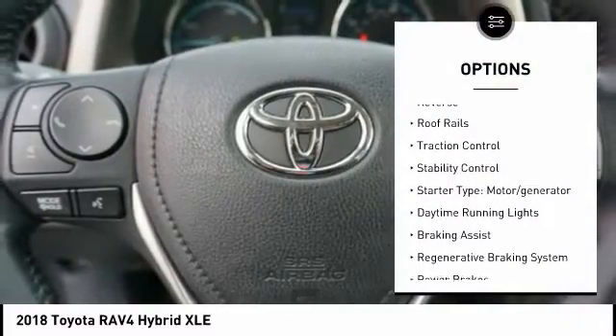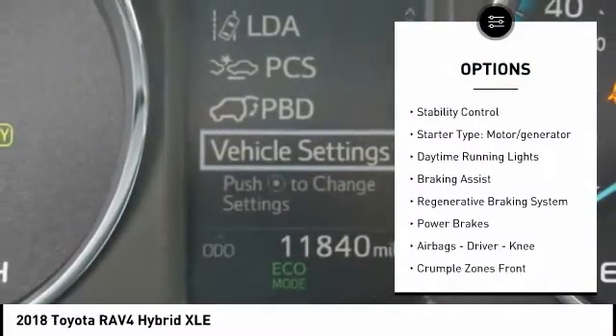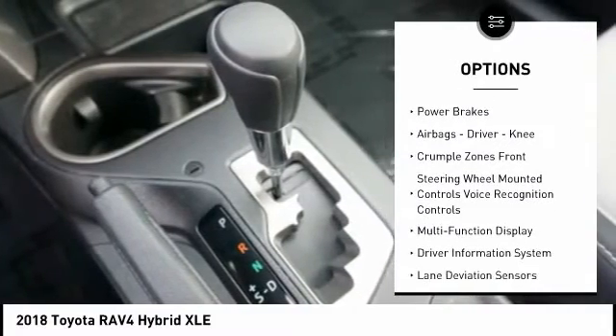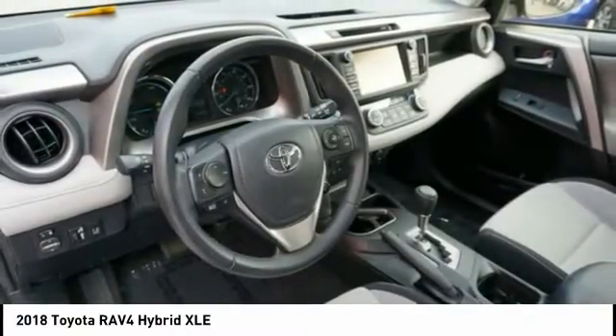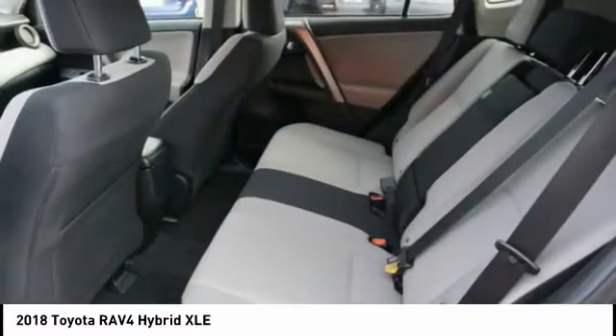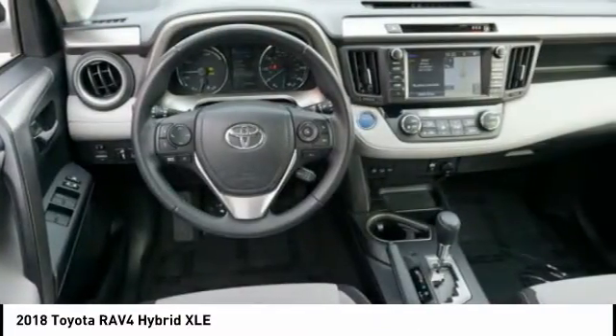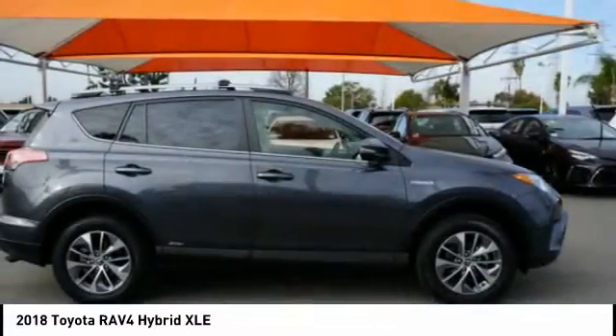Power windows with safety reverse, roof rails, traction control, stability control, starter type, motor generator, daytime running lights, braking assist, regenerative braking system, power brakes, airbags, driver, knee. Take this vehicle for a spin and see why so many shoppers are now proud owners.